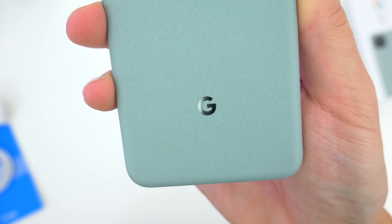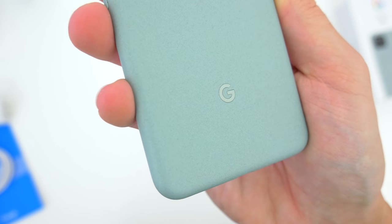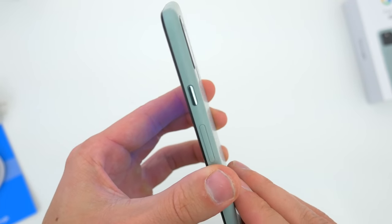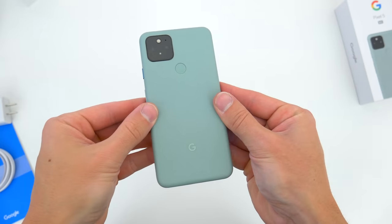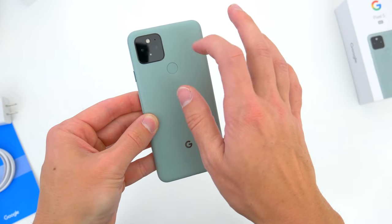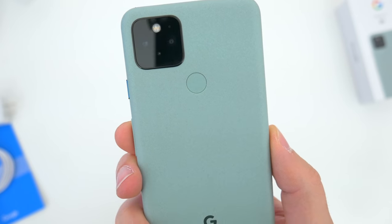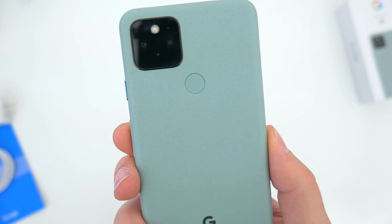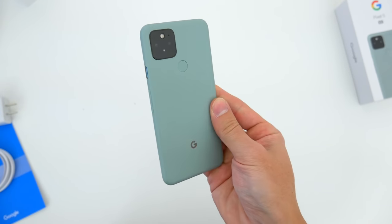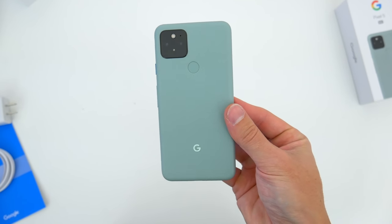Physically, the Pixel 5 is made from recycled aluminum. Its metal housing is nicer than the plastic of the 4a's and more durable than glass, and the light texture coating gives it some grip too. One thing to note though is that the coating actually hides the fact that the entire back isn't actually metal — you can kind of feel out where the center is plastic to allow for wireless charging and reverse wireless charging to go through. It's great that those features are there though, and you wouldn't even know it isn't a uniform metal rear back. The phone is still IP68 water and dust resistant as well.